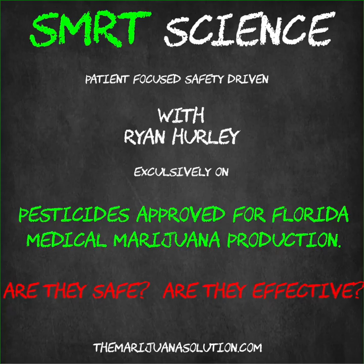Hey Ryan, how are you doing today? Hey, doing great. Broadcasting from the secret Smart Collective headquarters in Gainesville, Florida. Excellent. I wanted to talk with you this episode about the pesticides that are currently allowed in Florida, and give our listeners on Smart Science and the Marijuana Solution a little more background about the pesticides — what they are. Absolutely, I'd be more than happy to talk about this. It's quite a hot-button topic actually in the state right now.